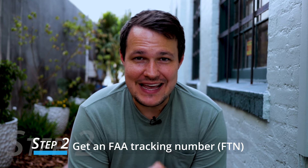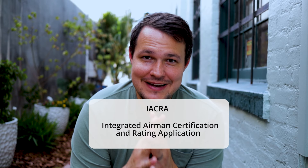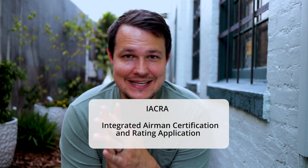The second thing you need to do is get an FAA tracking number, or FTN. You can think of this like your student ID or social security number for everything that relates to the FAA. To get an FAA tracking number, you have to create an account on the IACRA website. IACRA stands for Integrated Airman Certification and Rating System — quite a mouthful, but wouldn't be the government without some crazy acronyms.